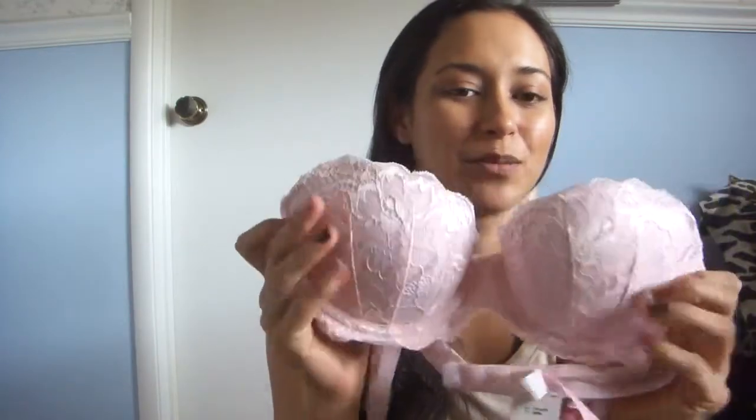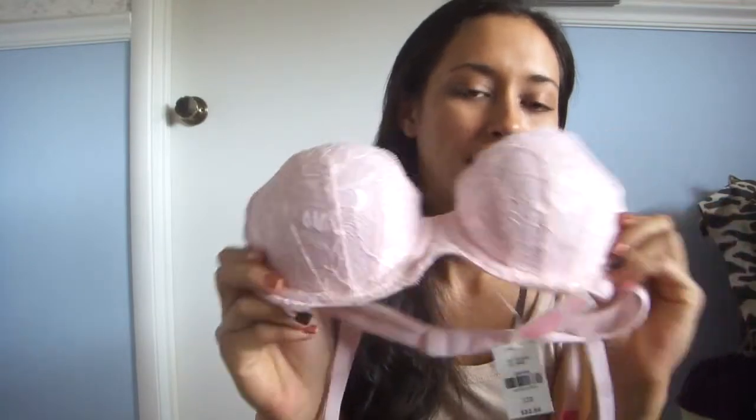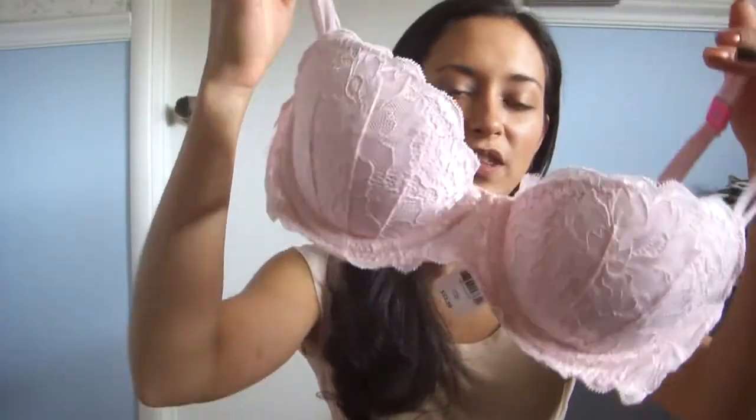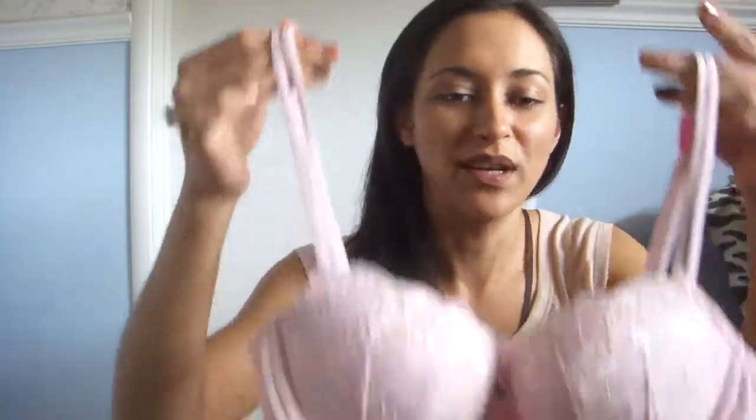Then I went to the mall. I had a coupon for Victoria's Secret for a free pair of underwear, which I love because their underwear is so expensive and they only have the 7 for $26 deal like twice a year. I also had a coupon for $10 off a bra, so I picked up a bra — I think it's the Date Night bra. Since I wear white button-up shirts for work, they had crazy colors like red, orange, black with rhinestones, and leopard print, but none of those would work under a white shirt. So they had this pink one — I don't normally do lace but I really do like it.